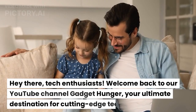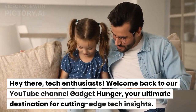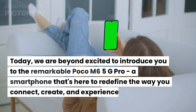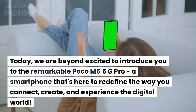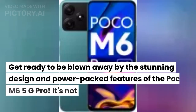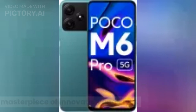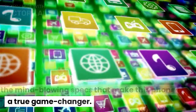Hey there, tech enthusiasts! Welcome back to our YouTube channel, Gadget Hunger — your ultimate destination for cutting-edge tech insights. Today we are beyond excited to introduce you to the remarkable Poco M6 5G Pro, a smartphone that's here to redefine the way you connect, create, and experience the digital world. Get ready to be blown away by the stunning design and power-packed features. It's not just a phone — it's a masterpiece of innovation and style. Let's dive into the mind-blowing specs that make this phone a true game changer.